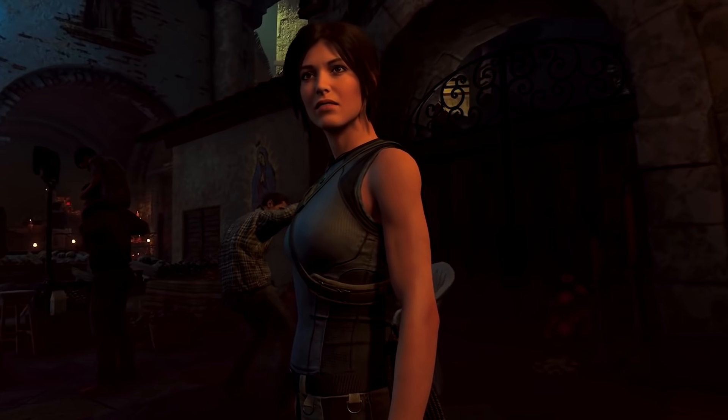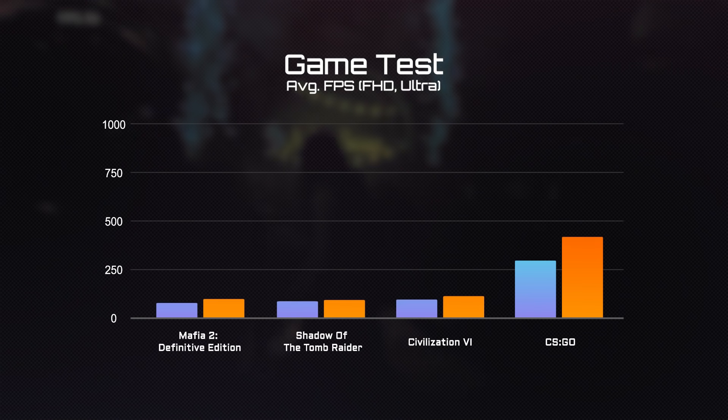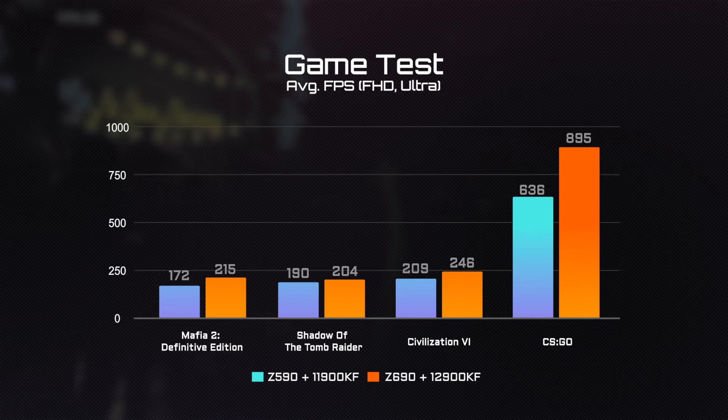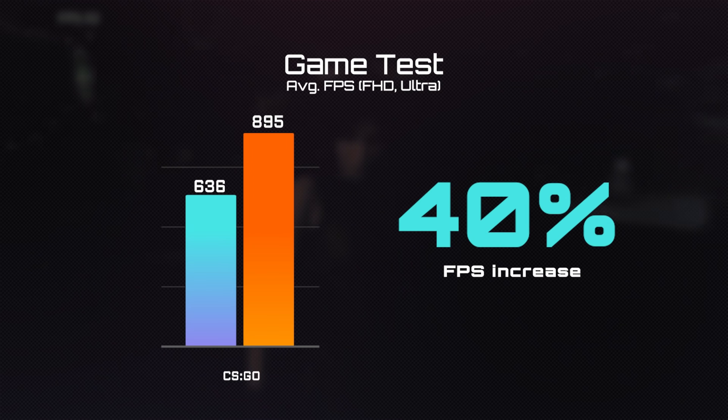Now the moment you have been waiting for: the game tests. Compared with the i9-11900K, you can expect at least 5% FPS boost under each title. For the classic first-person shooting game CS:GO, we saw something even more amazing — a 40% FPS increase.